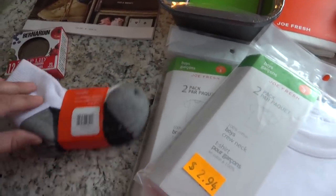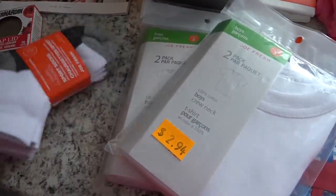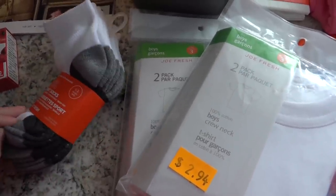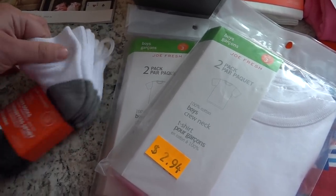Colt needed socks. In our grocery store there's also a whole houseware section including a clothing section, and the brand is Joe Fresh, which I think they carry at JCPenney's in the States. He needed new socks and these looked nice and thick and cozy.